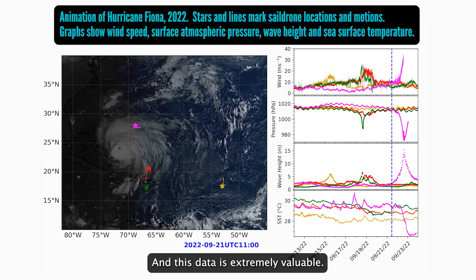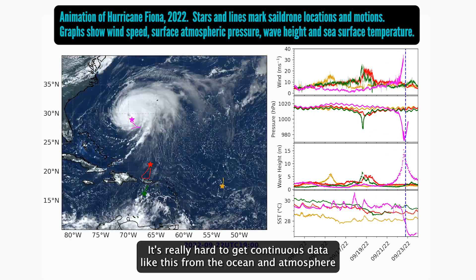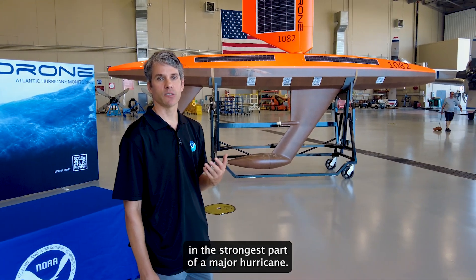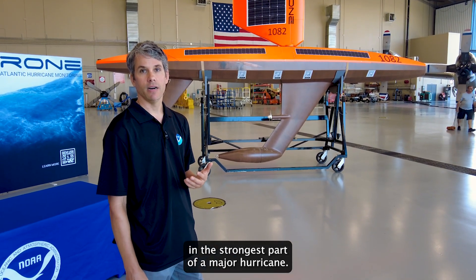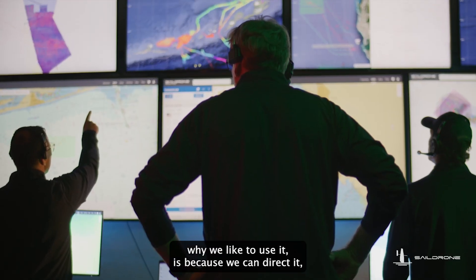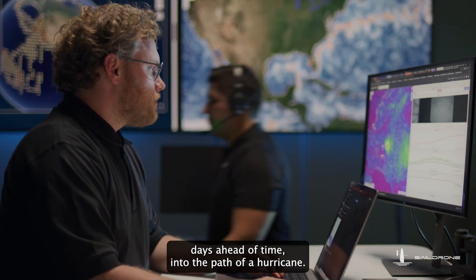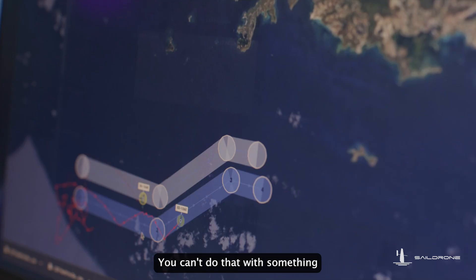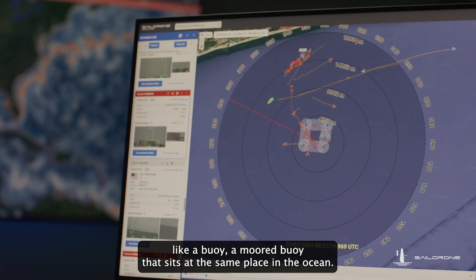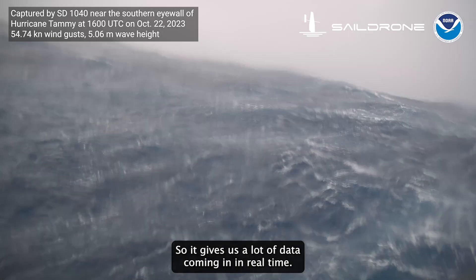This data is extremely valuable. It's really hard to get continuous data like this from the ocean and atmosphere in the strongest part of a major hurricane. A big advantage of the sail drone is that we can direct it days ahead of time into the path of a hurricane. You can't do that with something like a moored buoy that sits at the same place in the ocean. So it gives us a lot of data coming in in real time.